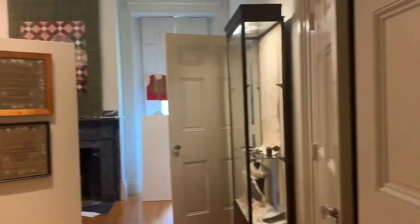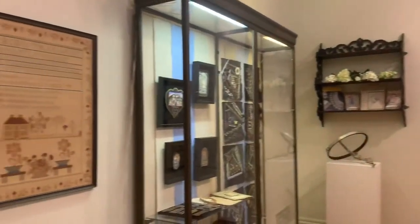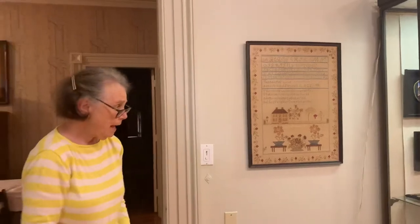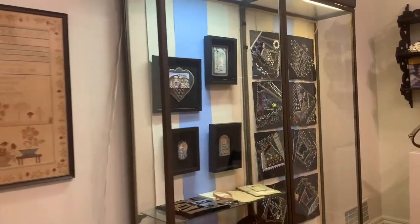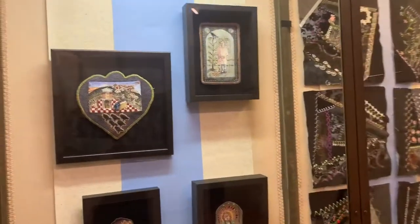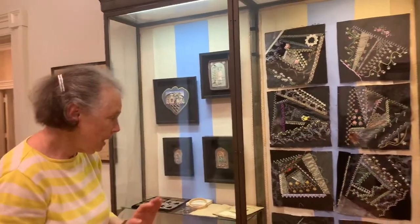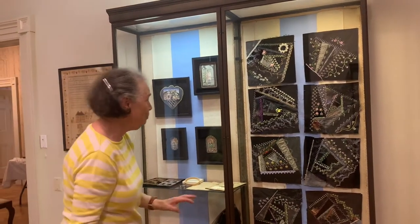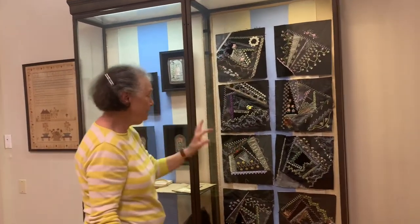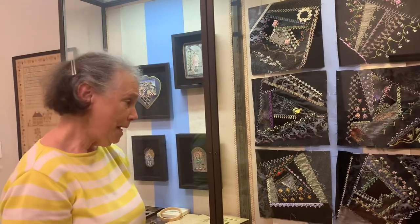And in here we have samplers, and we have a case where the theme is black. Another one of our volunteers sort of inspired the show — Melinda — and she did all these squares with a variety of embroidery stitches. I have a whole long list that describes just one square, but each square has different kinds of work in it, and they're really quite fabulous. She's going to put them together eventually and make a big quilt.